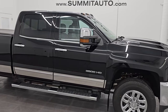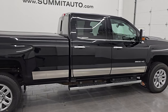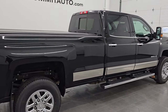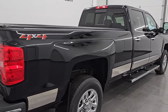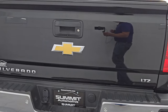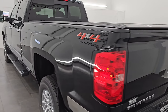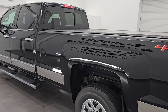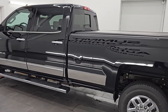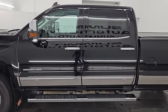Hey, this is Brett. Hope everybody's having a great day out there today. I am super excited to go over this ultra clean 2018 Chevy Silverado 3500 Crew Cab Long Box Single Rear Wheel. This one has the LTZ package. It is stock number 14810Z. I am here at Summit Automotive in Fond du Lac, Wisconsin — your new and used heavy duty truck headquarters.